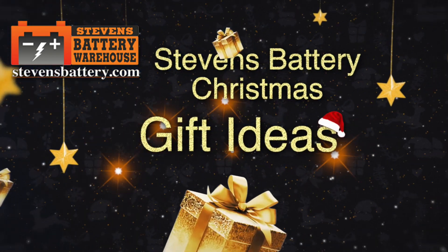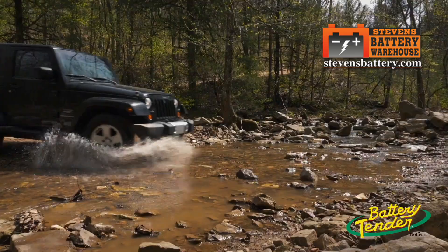Stevens Battery Warehouse gift ideas. Performance and power when you need it most.